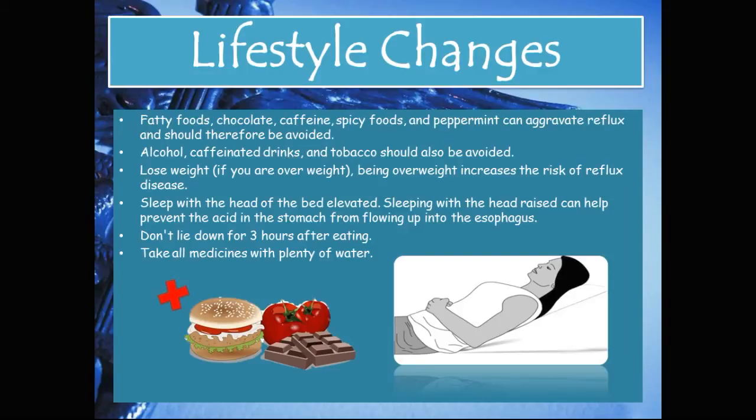Alcohol, caffeinated drinks, and tobacco should also be avoided. Weight loss is recommended if you are overweight, as excess weight increases the risk of reflux disease. Sleeping with the head of the bed elevated can help prevent acid from flowing up into the esophagus. You should also avoid lying down for three hours after eating and take all medicines with plenty of water.